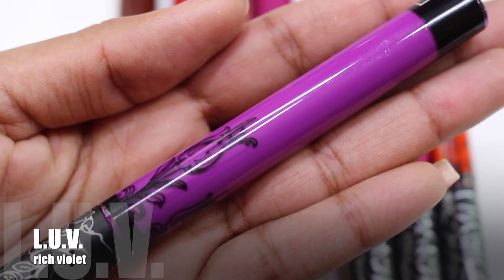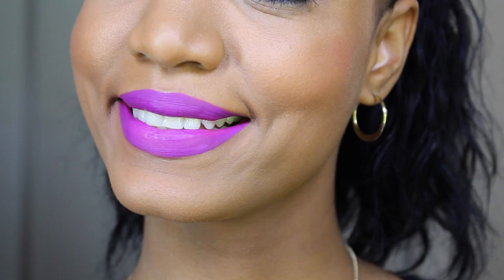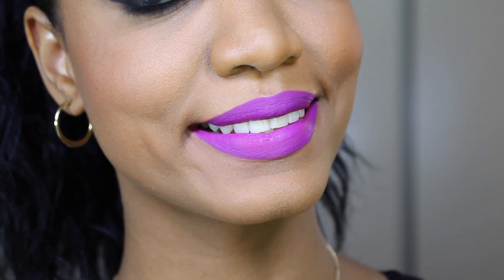LUV is described as a rich violet — and it truly is. It's a nice bright purple shade with definite purple undertones. It's not a berry, not a raspberry — it's a true violet shade, absolutely gorgeous on the lips. It applies opaque in one go, and you can apply a second layer for more payoff. It wears really nicely. I think this will be one of the most popular shades because purple always flies off the shelves.